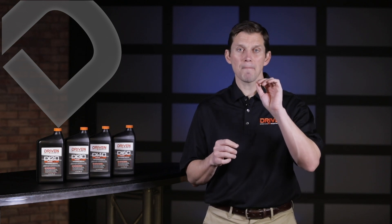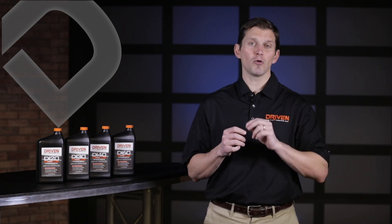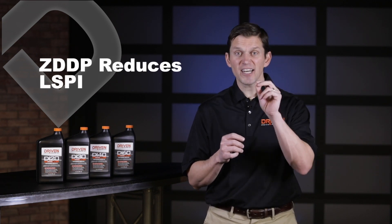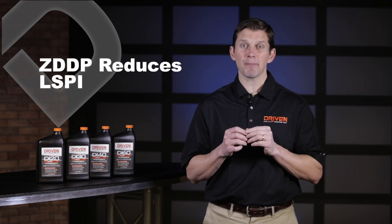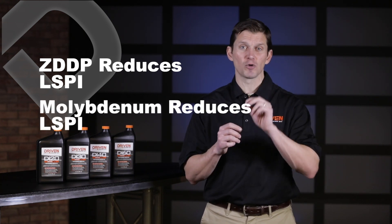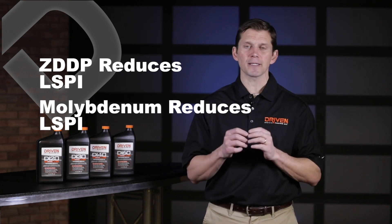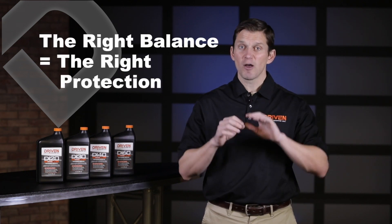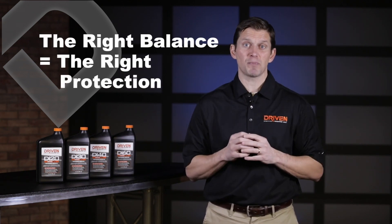While the detergent amount and type is critical, you can also prevent low-speed pre-ignition by adding the correct levels of ZDDP — which we all know from flat tappet cams as a critical anti-wear additive — and molybdenum, which is a great friction reducer that we use in racing oils fairly commonly. By balancing the detergent levels with the ZDDP and the molybdenum, you can create a package that prevents low-speed pre-ignition, reduces soot wear, and provides excellent engine protection for direct injection engines while eliminating the tendency of low-speed pre-ignition.